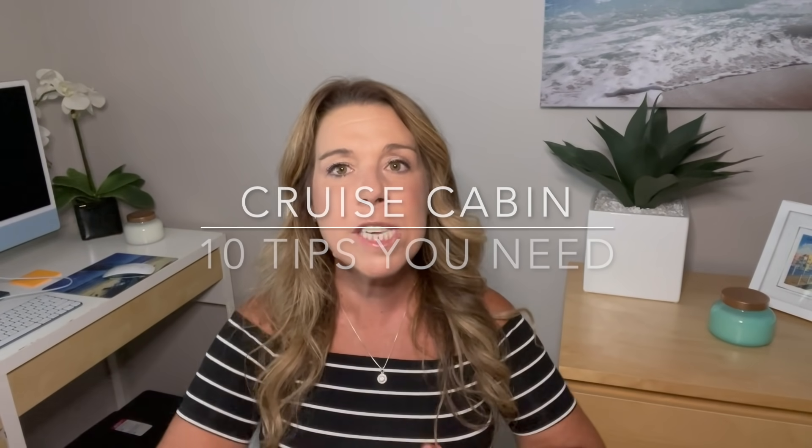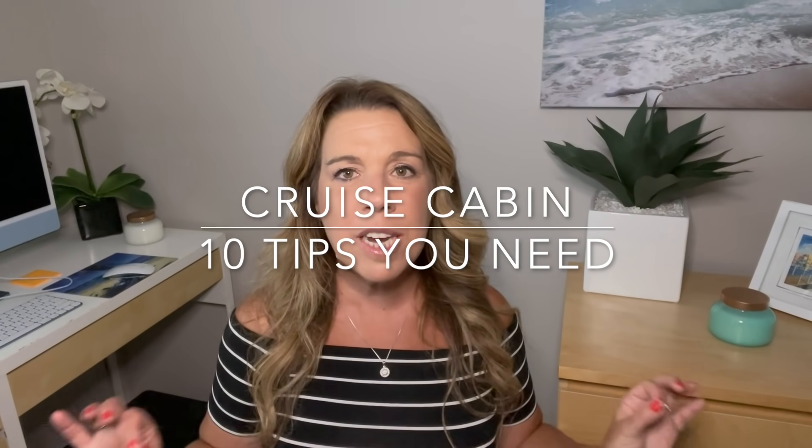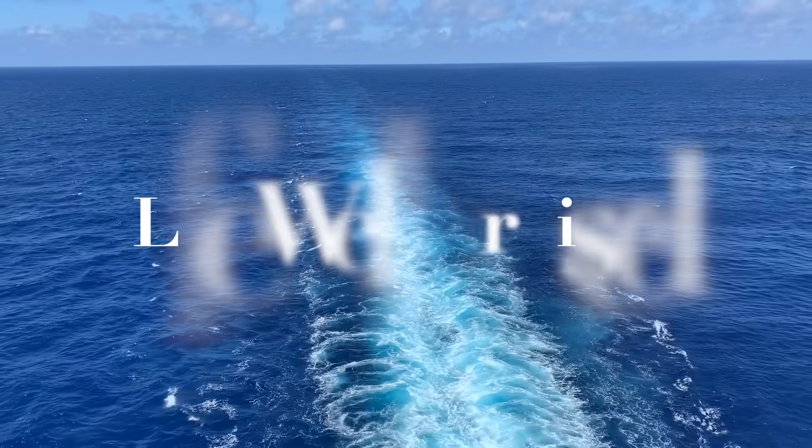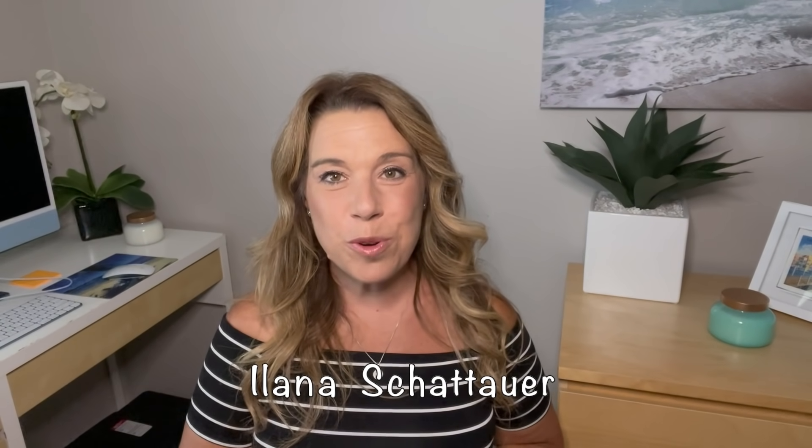Are you cruising for the first time or booking a cruise online? I'm going to give you all of the do's and don'ts and tips and tricks to choosing a cruise cabin and making it absolutely perfect and comfortable for you. Hi there, I'm Elana from the website lifewellcruise.com.